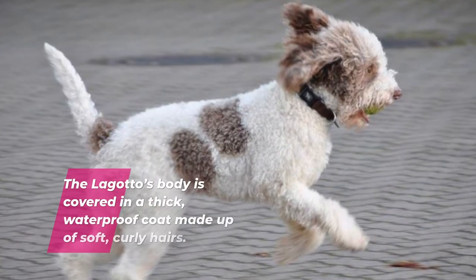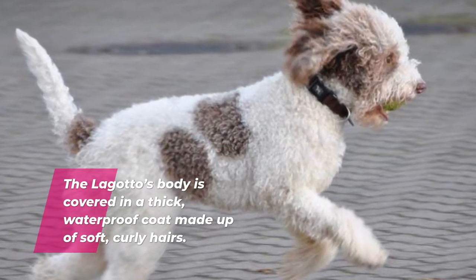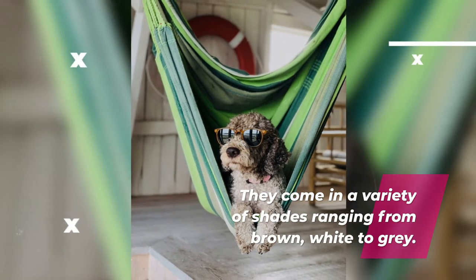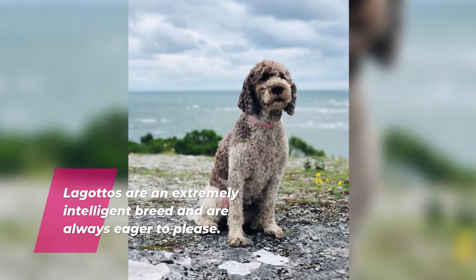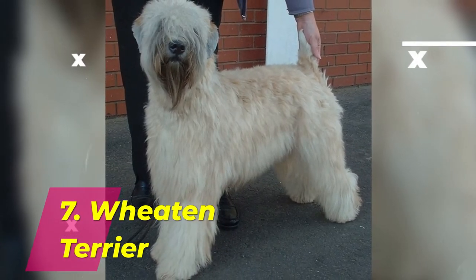Number 6: Lagotto Romagnolo. The Lagotto's body is covered in a thick, waterproof coat made up of soft, curly hairs. They come in a variety of shades ranging from brown and white to gray. Lagottos are an extremely intelligent breed and are always eager to please.